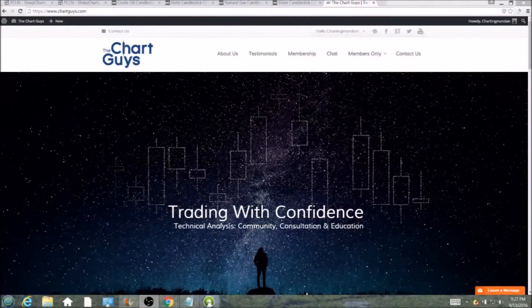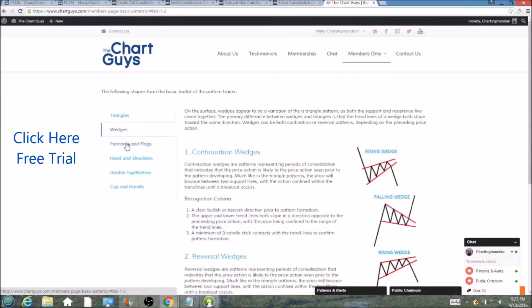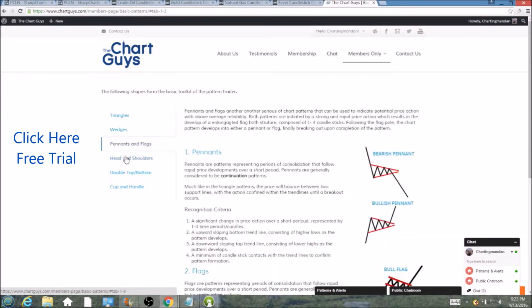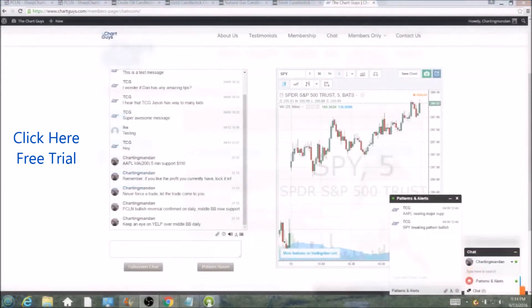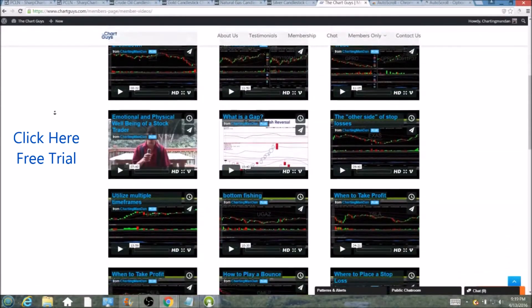Hi, this is Charting Man Dan of thechartguys.com, home of Technical Analysis Education. Click the link for a free week trial, no credit card required, and gain access to our multiple live broadcasts daily, community chat room, educational videos, nightly watch lists, and more. Invest in your education and future, and join the community today.